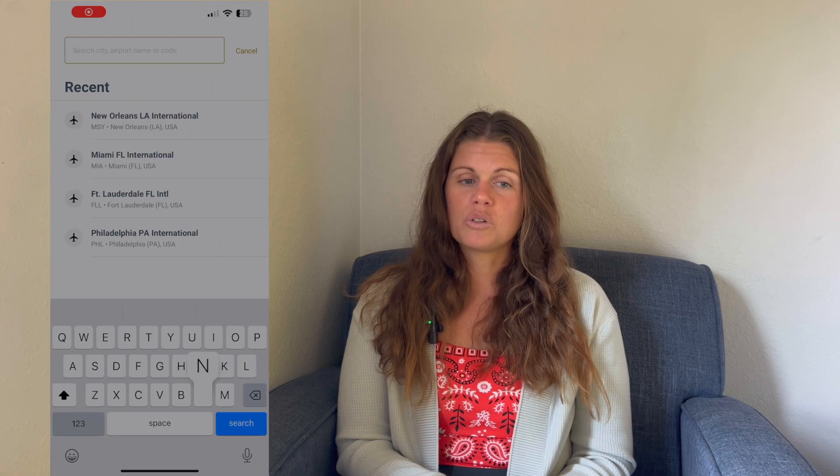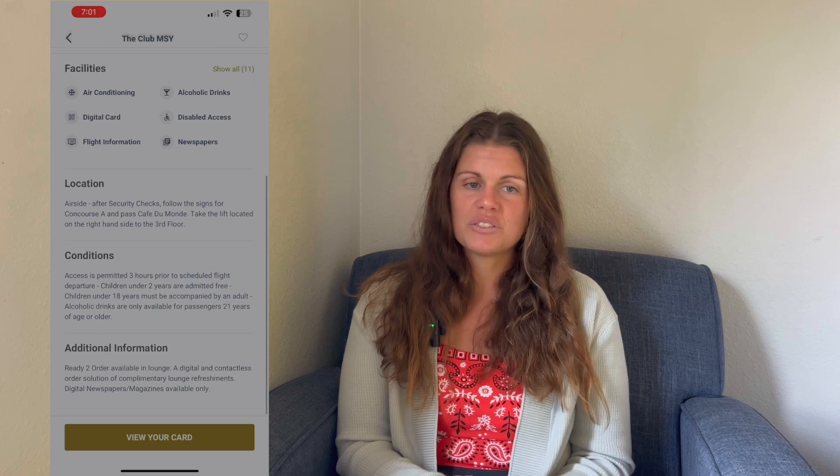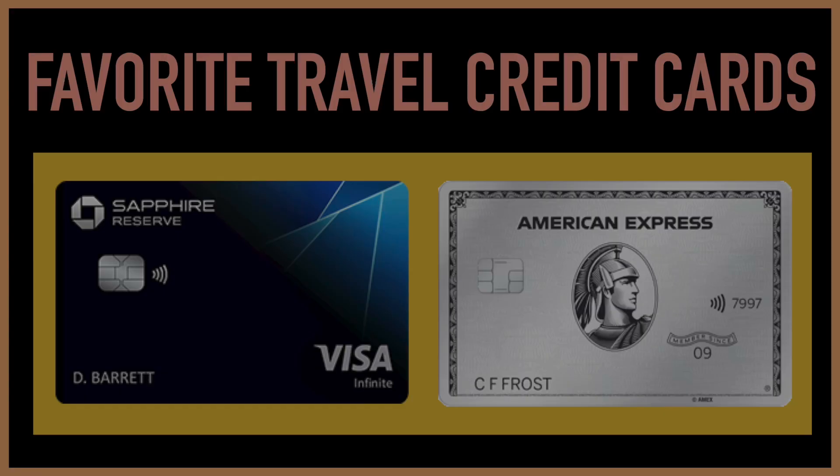Another great app is Priority Pass. Priority Pass gives you access to over 1,300 airport lounges worldwide. It's a great way to relax and enjoy some amenities before your flight, like free food, alcohol, a place to sit with chargers, or even other experiences like spa treatments, sleep pods, and dining discounts in certain locations. I get Priority Pass access for free through my American Express Platinum Card and my Chase Sapphire Reserve card, but it's available through some other cards as well — or if you don't want to go the credit card route, you can also pay individually for access. It has definitely paid for the annual fee on my credit cards many times over, especially since you're allowed to bring two guests on every visit.